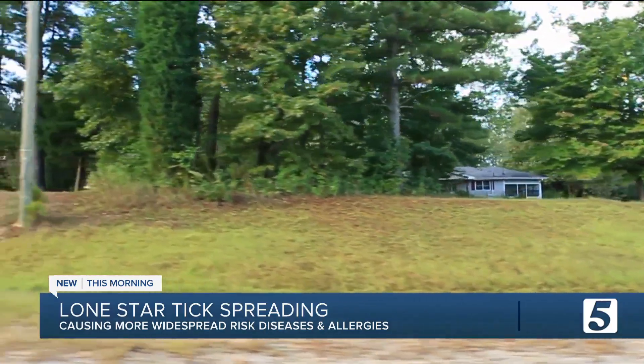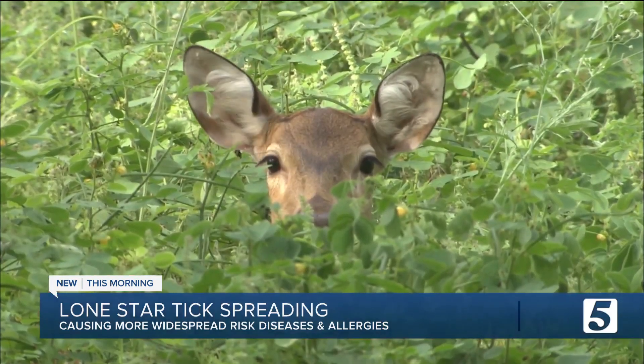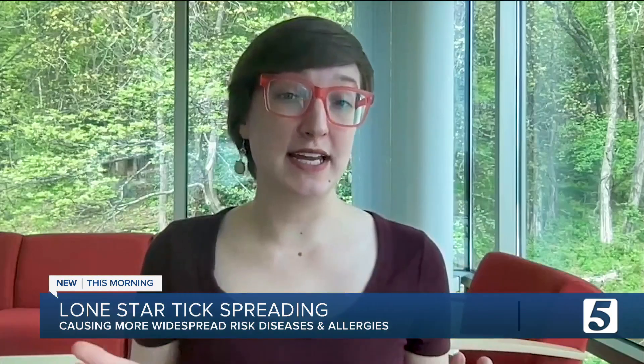Lone Star Ticks used to be found mostly in the southeastern U.S., but that's changing. With a warming climate and especially with the growth of local deer populations, many northern states and even parts of Canada are becoming a lot more hospitable to these ticks.